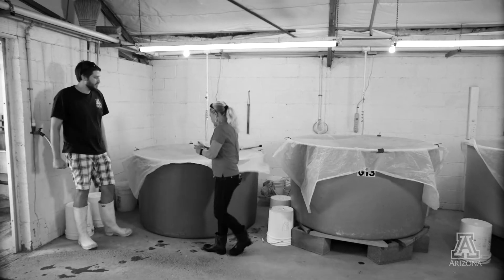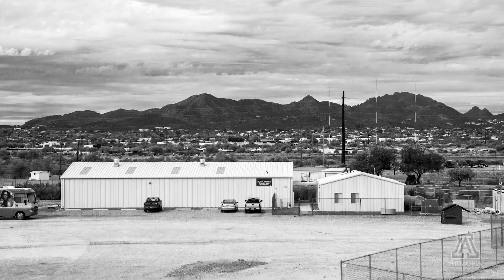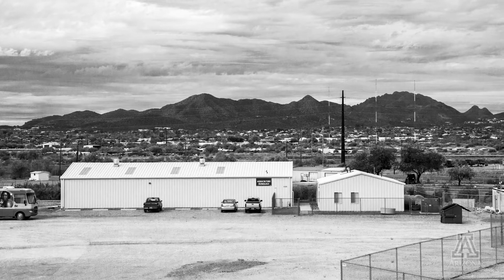We get live animals from all over the world. We get them from Asia, we get them from South America, we've even gotten them from Saudi Arabia. There are very few countries we haven't gotten them from that are actively raising shrimp.